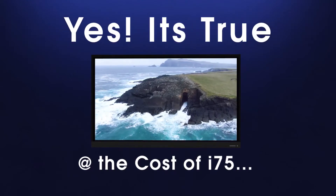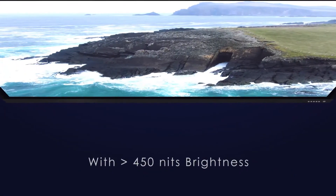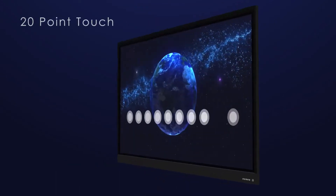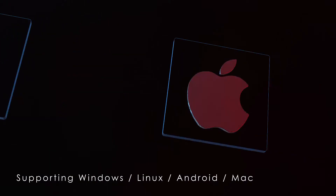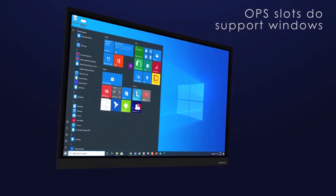Yes, it's true! LED display, 85 inches in size, slim bezel design with greater than 450 nits brightness, anti-glass surface, 178-degree viewing angle, 20-point touch, supporting Windows, Linux, Android, and Mac, with varied input-output connector options and OPS slots to support Windows.